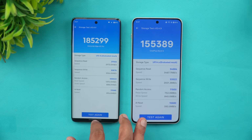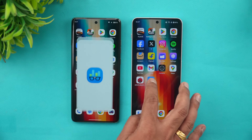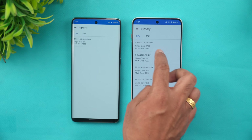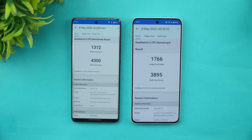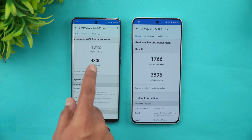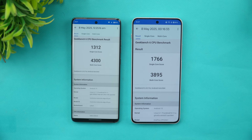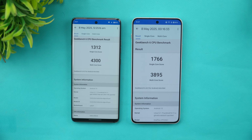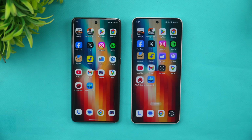Finally, the Geekbench test results. Single-core: Moto scores 1,312 while OnePlus scores 1,766 — OnePlus is more powerful here. Multi-core: OnePlus scores 4,300 while Moto scores 3,895. So in Geekbench, the Snapdragon 7 Plus Gen 3 on the OnePlus Nord 4 clearly leads, though both devices deliver strong mid-range performance overall.